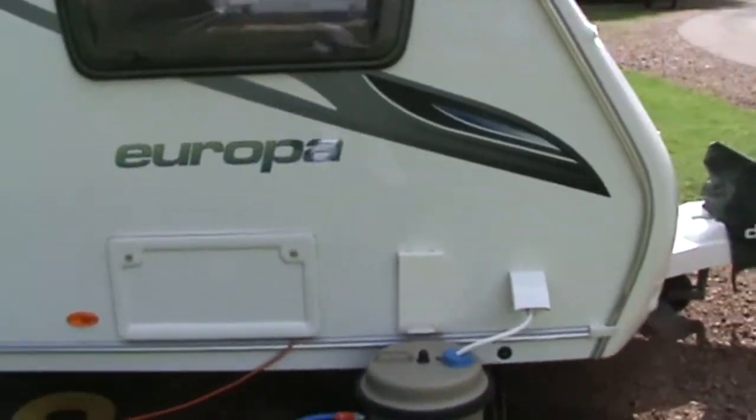Hi there, I'm Michael, T1 Caravanning, and today I'm going to show you around our Sterling Europa 565 6-berth caravan. We'll start going round the outside.